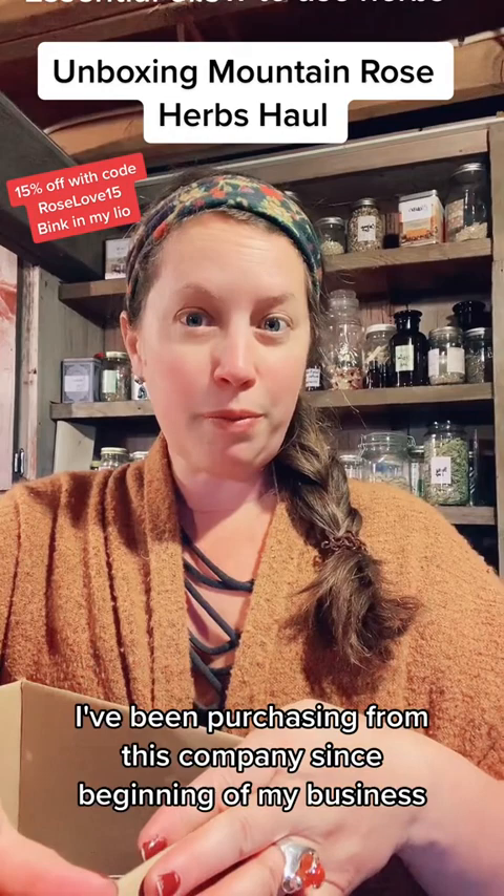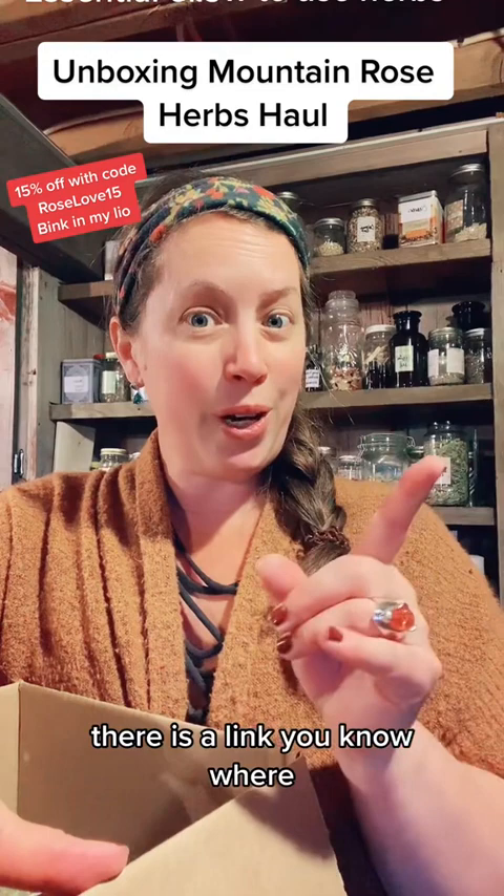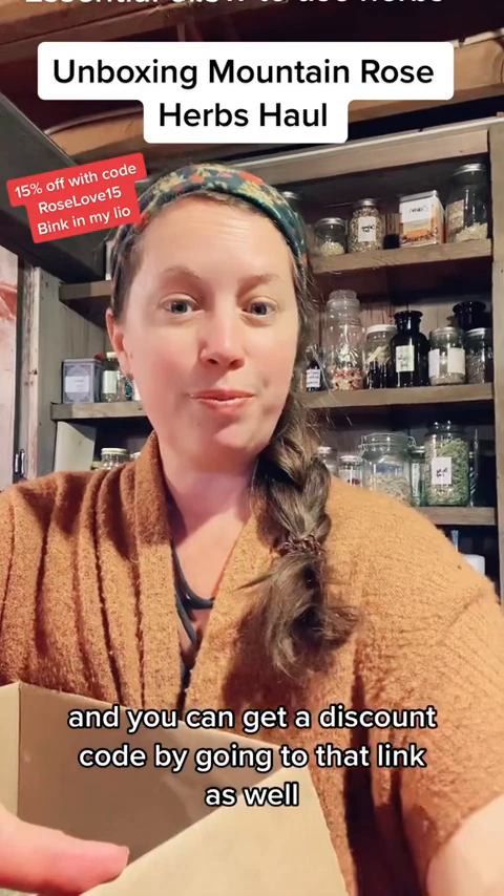I've been purchasing from this company since the beginning of my business almost 20 years ago. They source ethically, they have amazing education — definitely check them out at mountainroseherbs.com. There is a link you know where, and you can get a discount code by going to that link as well. That's exclusive to my followers only.